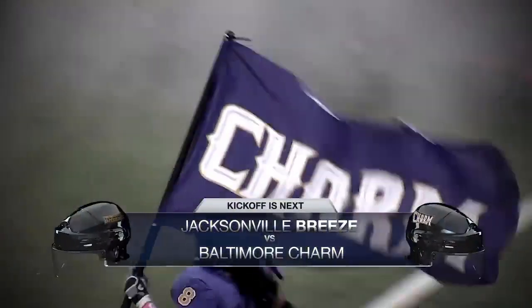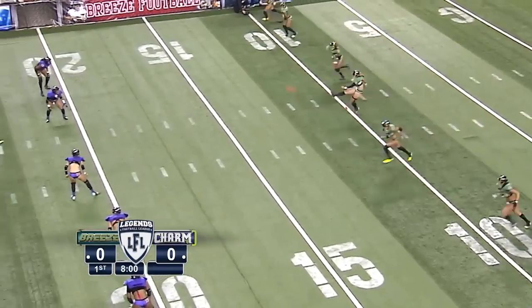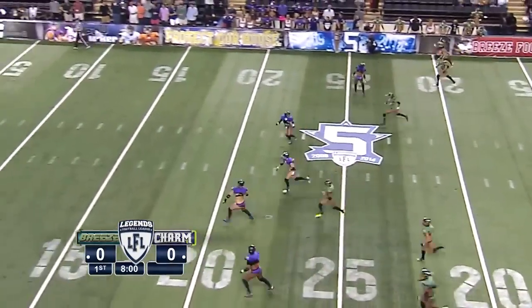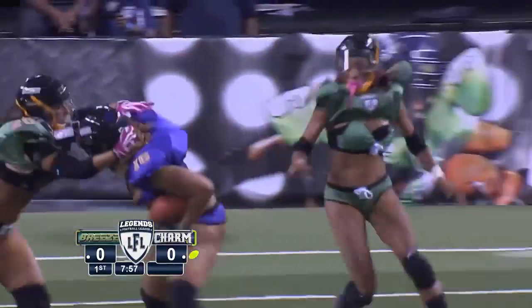Baltimore Charm on LFL football night, kickoff is next. Now it's Morgan Spencer in the driver's seat as we get this game underway in the fifth anniversary of the LFL in the U.S.